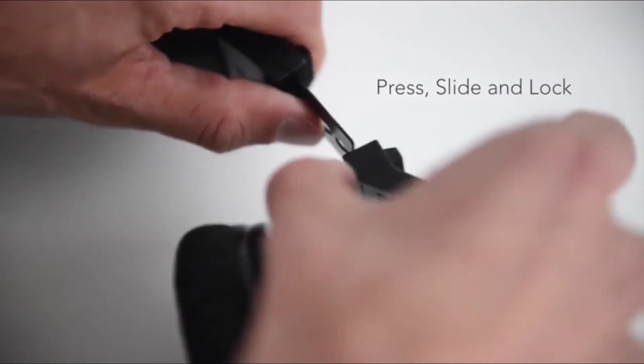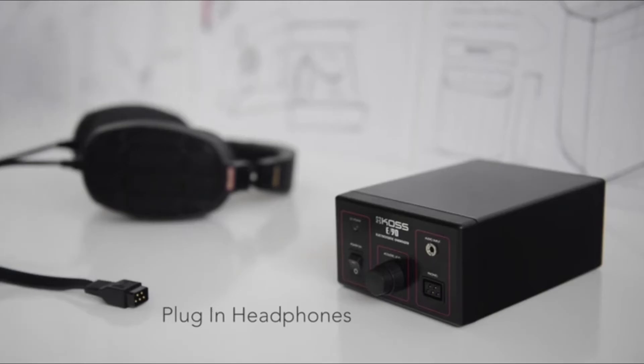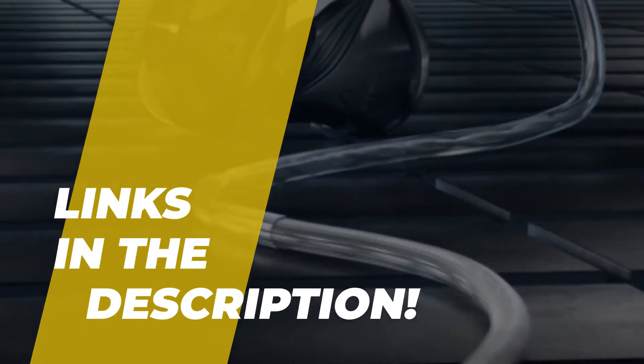What's up everyone, welcome back to our channel. Here we will discuss the top 5 best electrostatic headphones of 2023. If you're interested in learning more about these products, move to the description to find out the most recent costs and details. Let's get started.